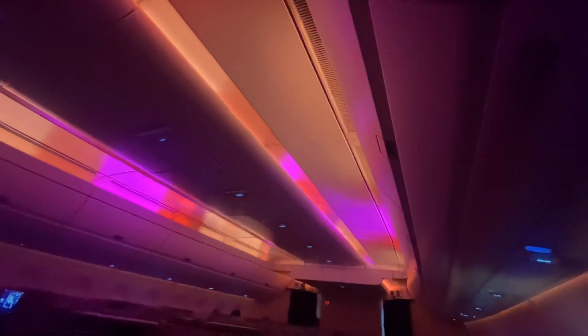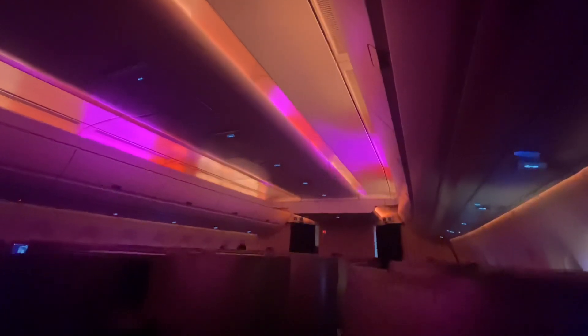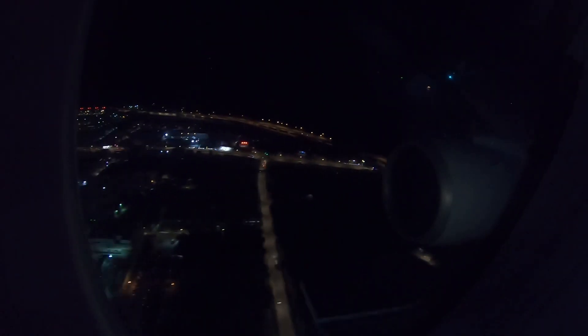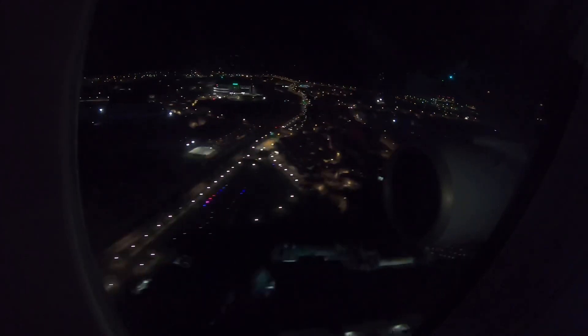I was awakened by the stunning purple lighting, revealing a breathtaking night view of Taiwan from the air. China Airlines effectively used ambient lighting throughout the journey, gradually brightening before the final safety check.